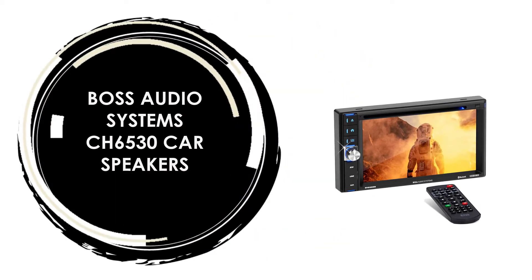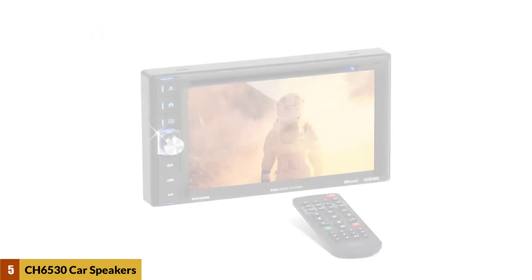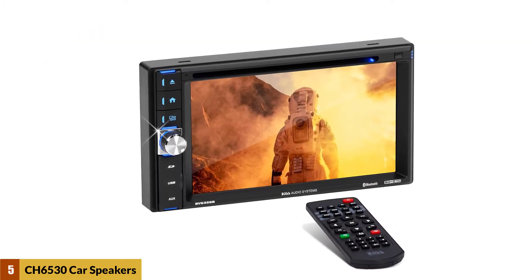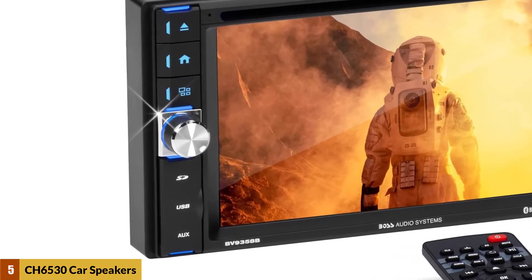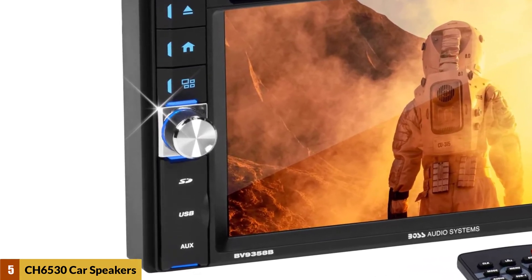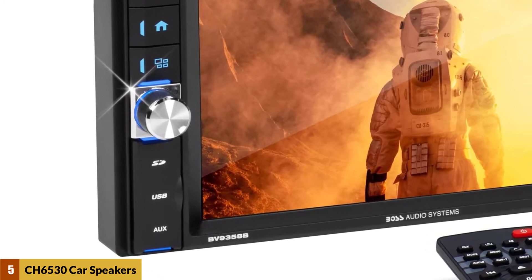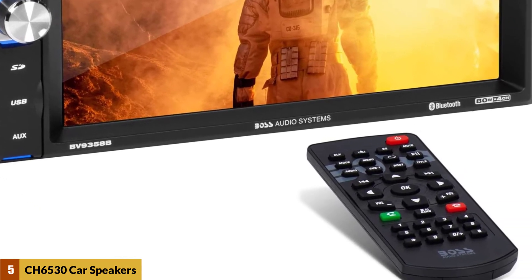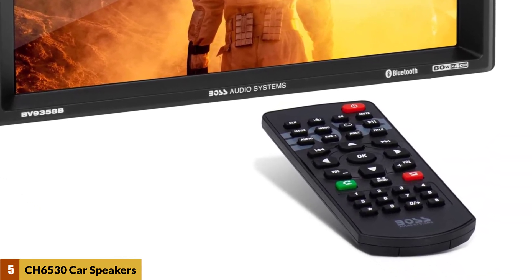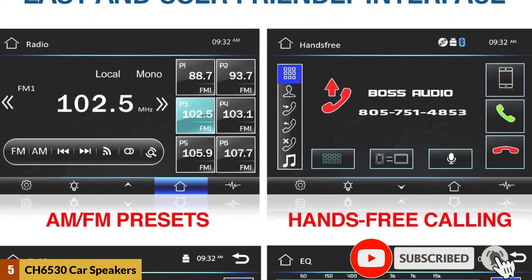At Number 5: Boss Audio Systems CH6530 Car Speakers. Made from polyurethane, the CH6530 6.5-inch car speakers provide a resilient and durable material that can offer great sound with the advantage of long-lasting speakers. The voice coils are able to withstand high temperatures yet maintain strength and fatigue properties, giving these speakers the advantage of longer play times with lower weight surround.